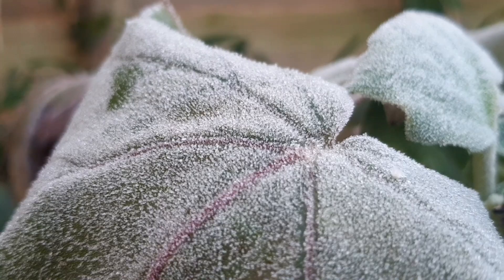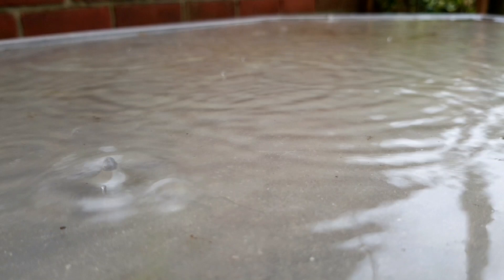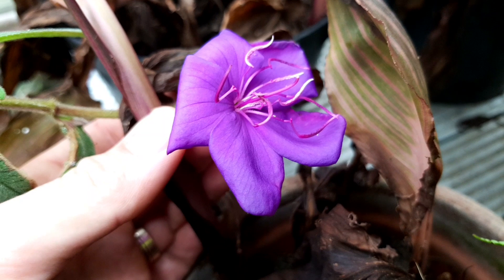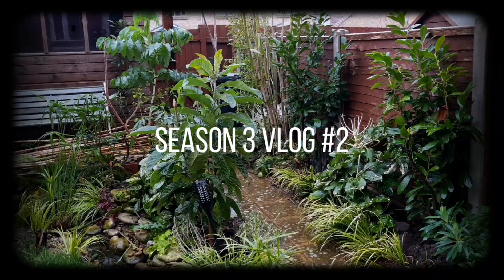Hello, Craig here and welcome to the Tiny Tropical Garden vlog. This week has seen frosts and more of that heavy rain, but there are some blooms in the garden and I've been up to my parents' greenhouse to see how the plants I'm overwintering are coping. Keep watching and I'll show you.